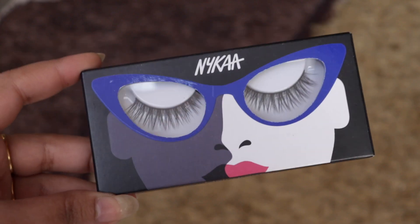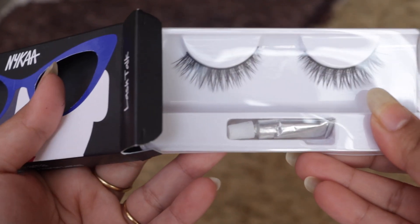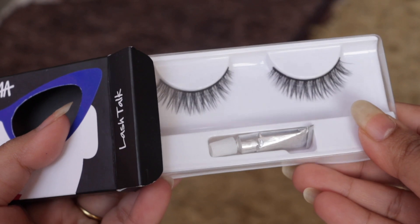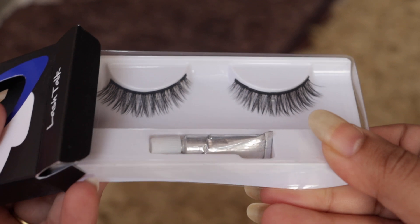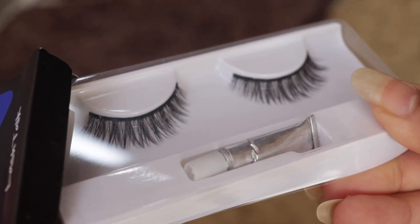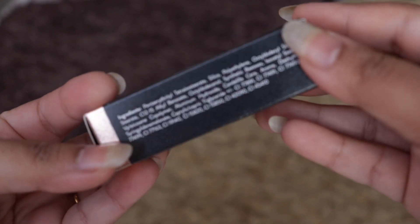Those were the products I ordered recently. There are also some more products that were delivered before that which I have already opened and used. The first one is the Nykaa Lash Talk False Eyelash in the shade Melodrama. Along with the falsies they provide one glue, but it's of no use — I have no idea why they provide a dried-up glue. Apart from that, the lashes are of good quality and can be used multiple times.